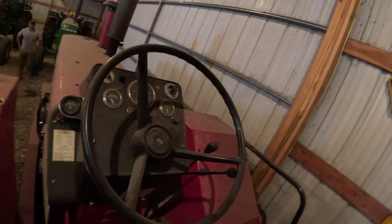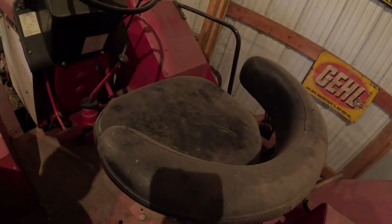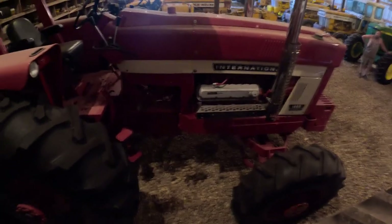1600 - that's a 585. Open station - that's pretty cool. Take a little walk up here. Just like all the other 50 series at that time. Here's something I don't see every day - 1468 four-wheel drive. International tried a V8 diesel.